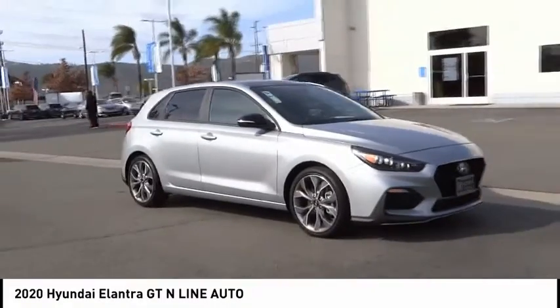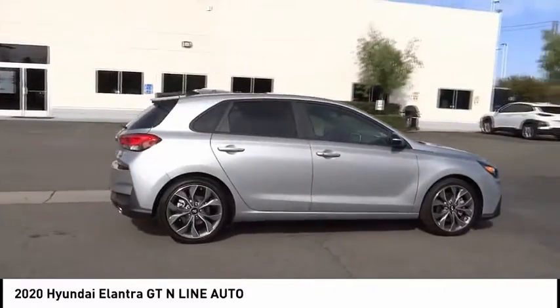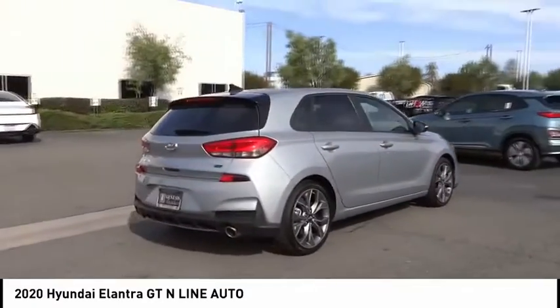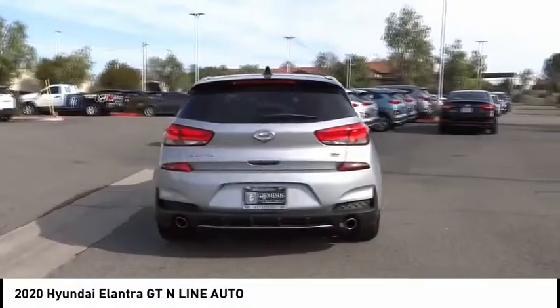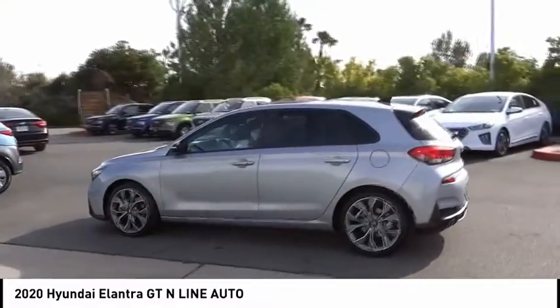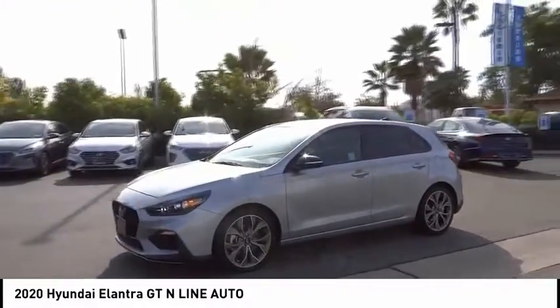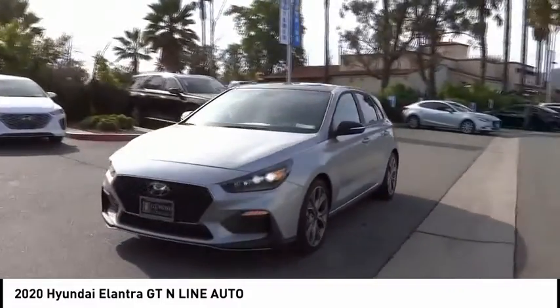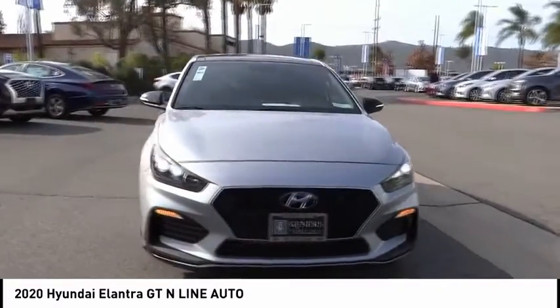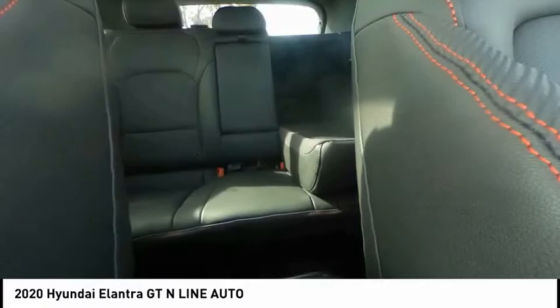Make a great choice today with the 2020 Elantra GT. The Hyundai Elantra GT is a beautiful hatchback with European style, plenty of cargo space, and a wide variety of technology. This vehicle has less than 100 miles. Some of this vehicle's great options include panoramic sunroof, electronic stability control, alloy wheels, brake assist, and traction control.